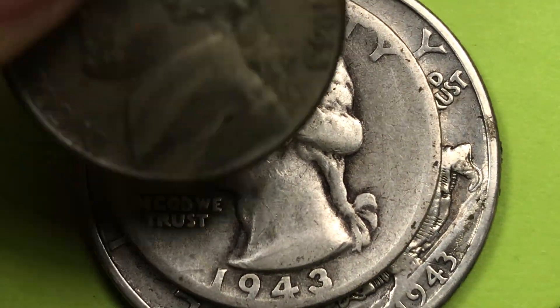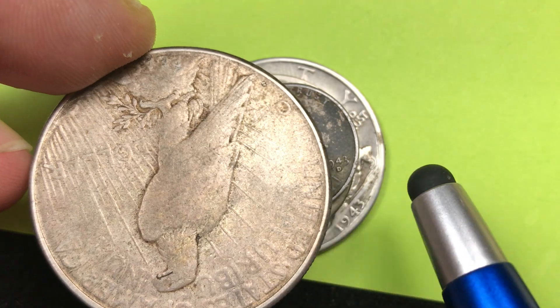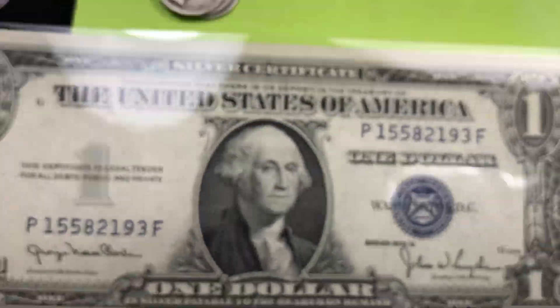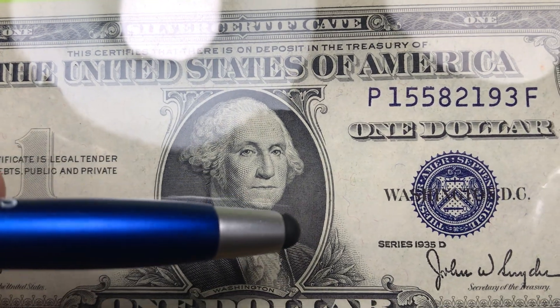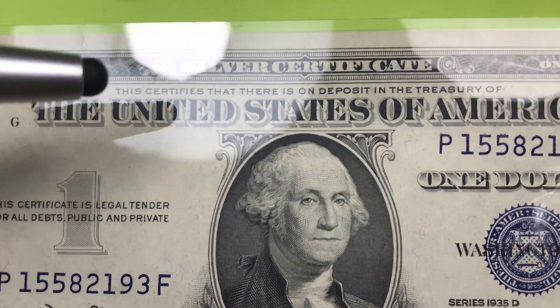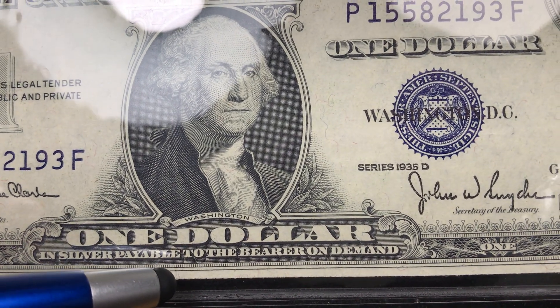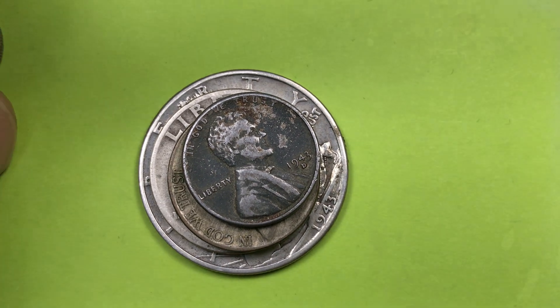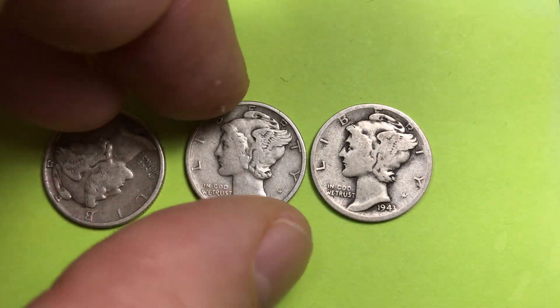So in 1943 they had a silver half, silver quarter, silver nickel, and steel penny. They didn't produce any new dollar coins in 1943, though you could still use old Peace dollars. But they did have silver certificates — this is a $1 silver certificate still in use in 1943. It says 'Silver Certificate' at the top, and down here it says '$1 in silver payable to the bearer on demand.' So you could take your dollar to the U.S. Mint and get $1 worth of silver.